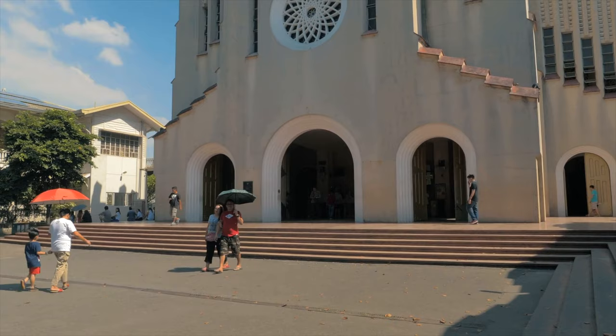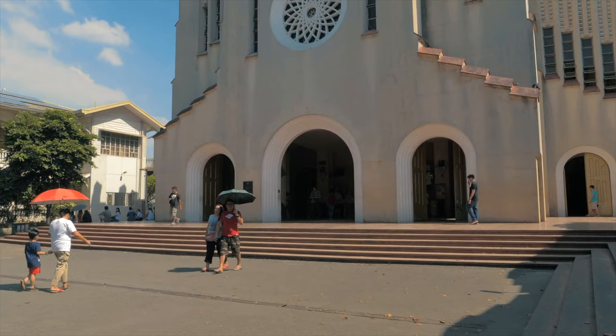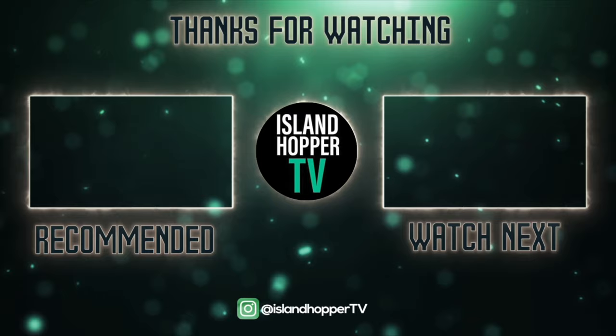If you enjoyed it, please hit the like button. And if you want to see more videos from our channel, you can watch our best things to do in Taipei next, or our best things to do in Hong Kong, by clicking one of those videos right here. Thank you to all of our subscribers and channel members.